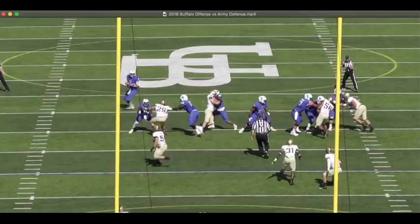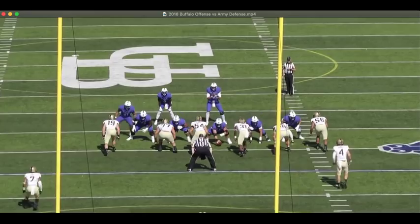That means you've got a big-time numbers advantage in the secondary, and there's just no place to go with the football. That's Jay Bateman's third-down defense at its finest.